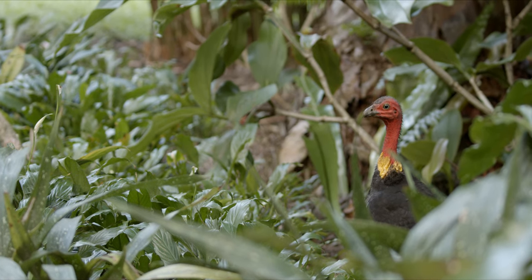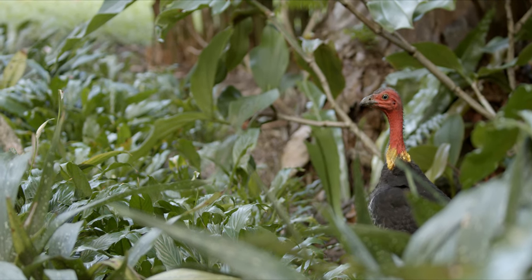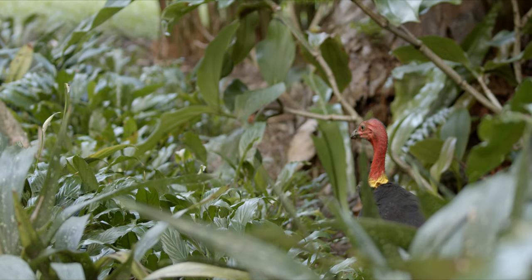Oh my gosh, look at this. That's a bird right there. Yep, definitely a bird.